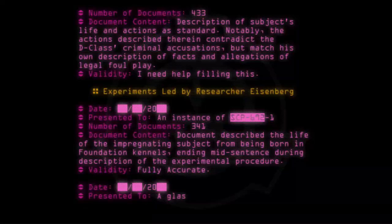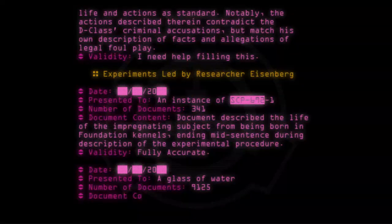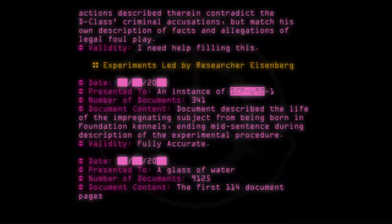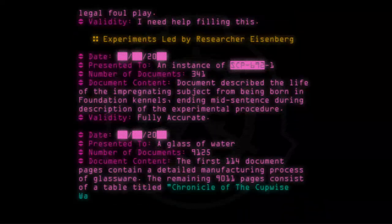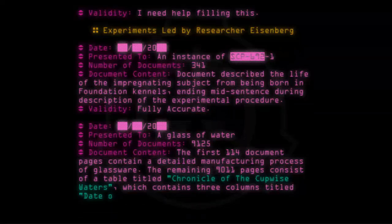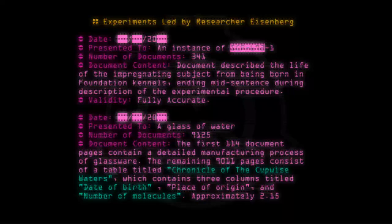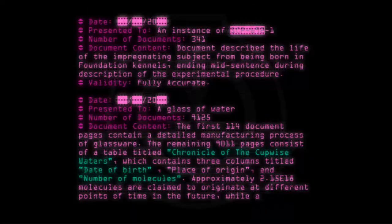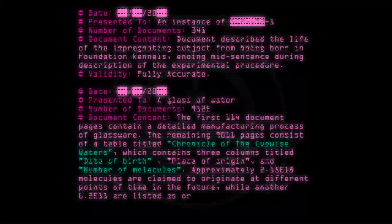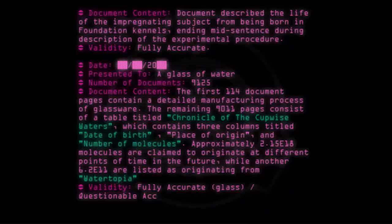Date: [20--]. Presented to: a glass of water. Number of documents: 9,125. Document content: The first 114 document pages contain a detailed manufacturing process of glassware. The remaining 9,011 pages consist of a table titled 'Chronicle of the Cupwise Waters,' containing three columns: Date of birth, Place of origin, and Number of molecules. Approximately 2.15×10¹⁸ molecules are claimed to originate at different points of time in the future, while another 6.2×10¹¹ are listed as originating from 'Watertopia.' Validity: Fully accurate (glass) / Questionable accuracy (water).